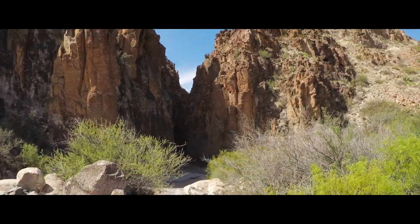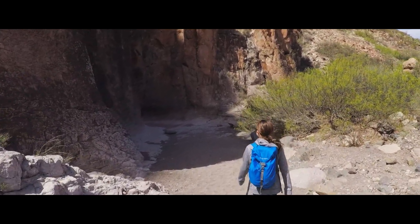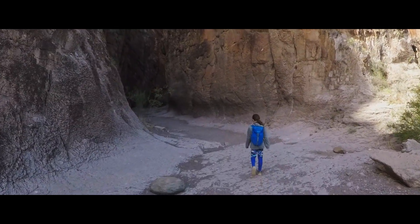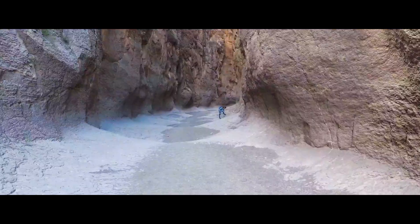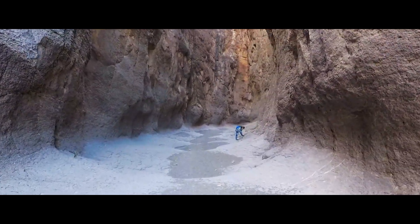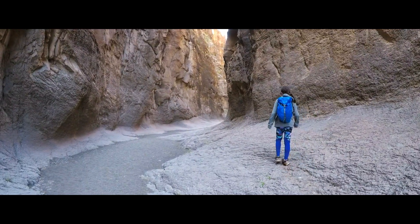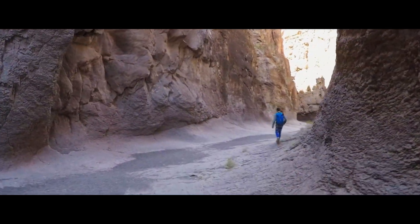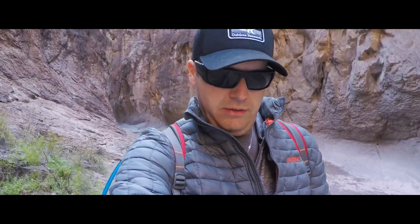We're coming to the opening here. Let's go — let's get to it. This is a pretty sweet canyon. Even though we're in Texas, it feels like we're in Utah, kind of like the Narrows in Zion National Park.